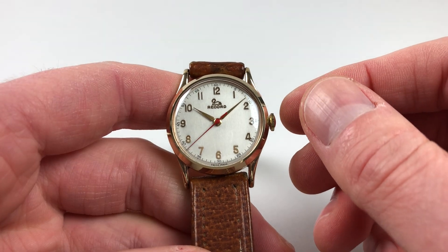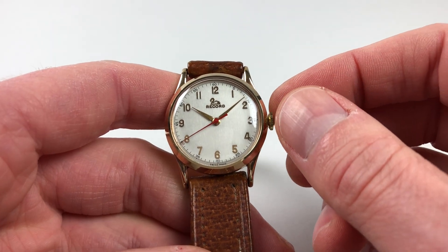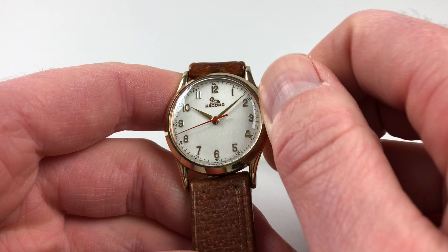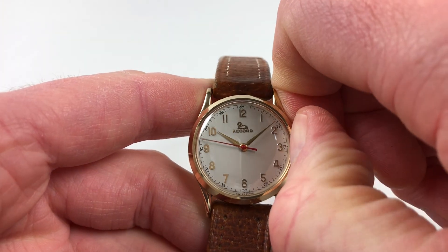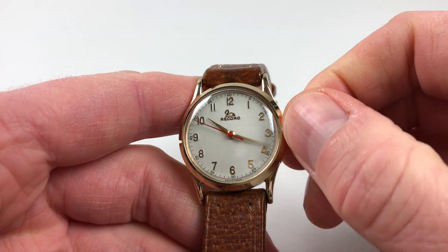As a manually wound movement, it requires winding when being used. In order to achieve this, just turn the crown away from the wearer until the spring feels tight. The hands set in the normal manner — just pull the crown out and you can turn the hands to the desired time.